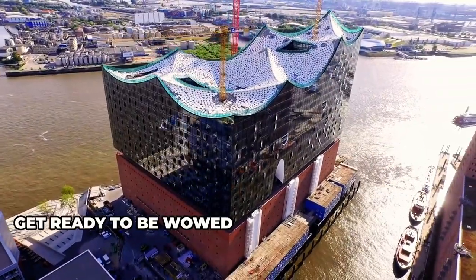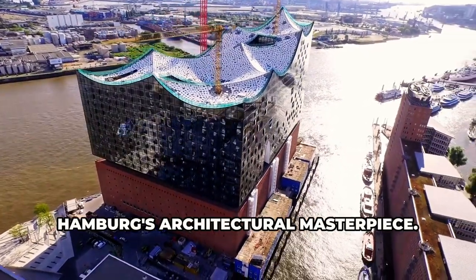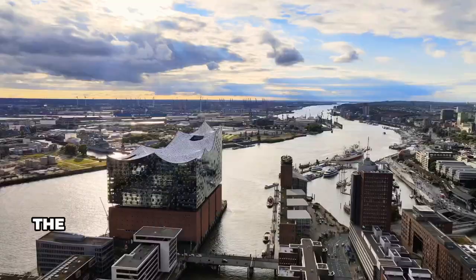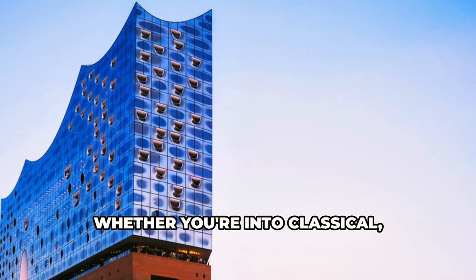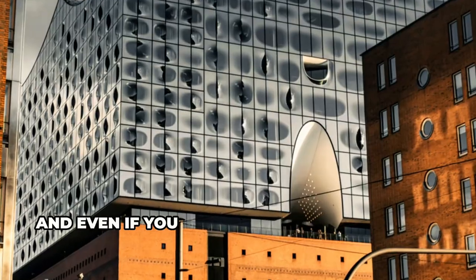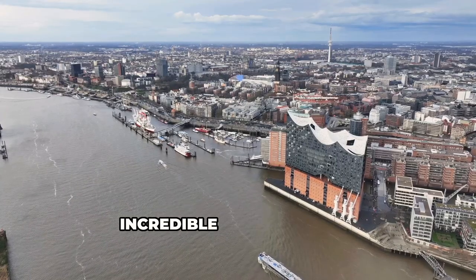Get ready to be wowed by the Elbphilharmonie, Hamburg's architectural masterpiece. This concert hall is a sight to behold, with its wave-like glass facade rising above the harbor. The acoustics in this place are phenomenal. Whether you're into classical, jazz, or something more experimental, catching a concert here is an experience you won't forget. And even if you don't have time for a show, you can still take a tour and admire the incredible architecture.